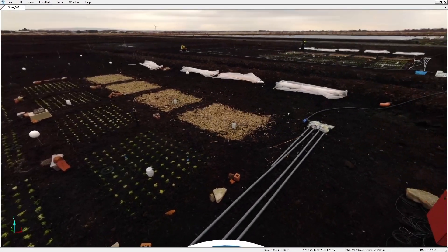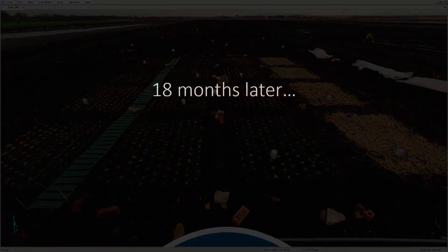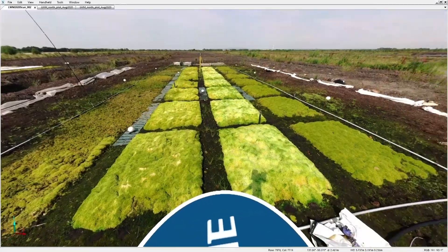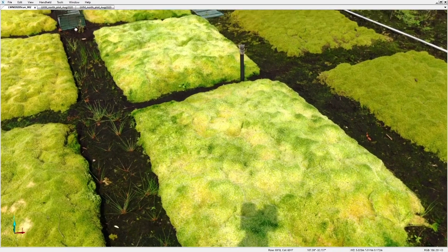We'll head over to the spray irrigation plot next, but first, let's let the sphagnum grow. It is now August 2020 and there's quite a difference, not just in the weather. The small sphagnum plugs have now become large accumulations of sphagnum.